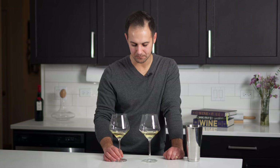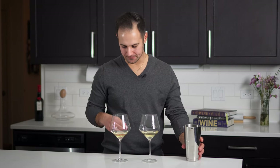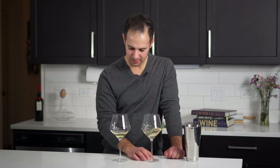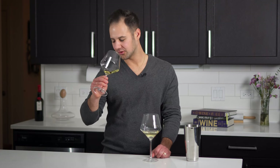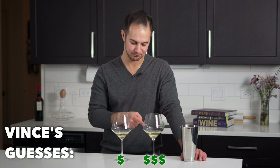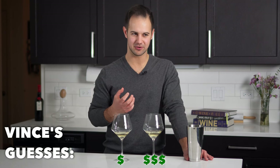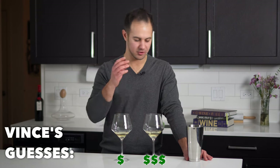The second wine's finish is a bit quicker, and the nose almost smells like artificial oak rather than really good quality oak. The grapes taste a bit tarter. I'm going with the first wine as the more expensive one — it has a really long finish, and the oak and butter in a Chardonnay, if they're doing it the right way and not the fake way, is expensive. I like the nose better and I like this wine better overall. Locking it in.